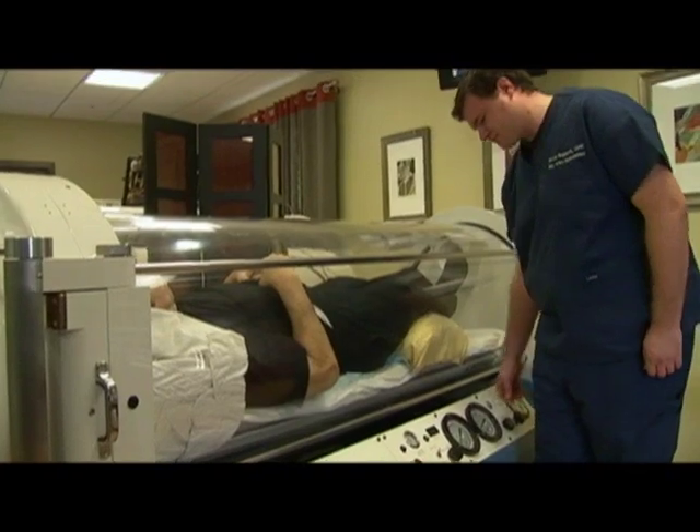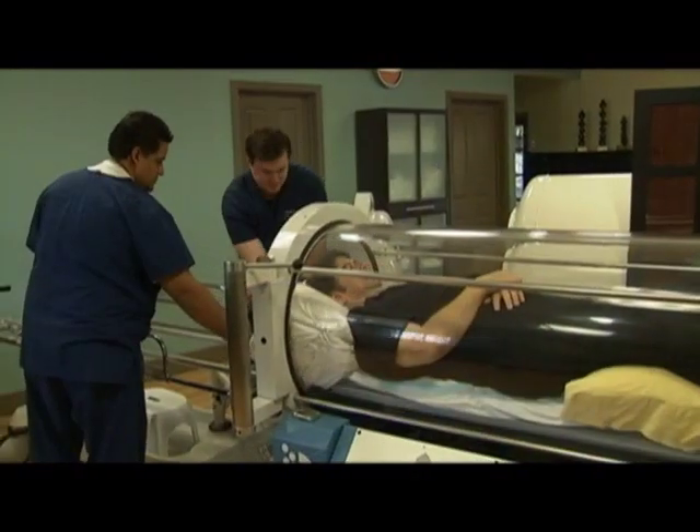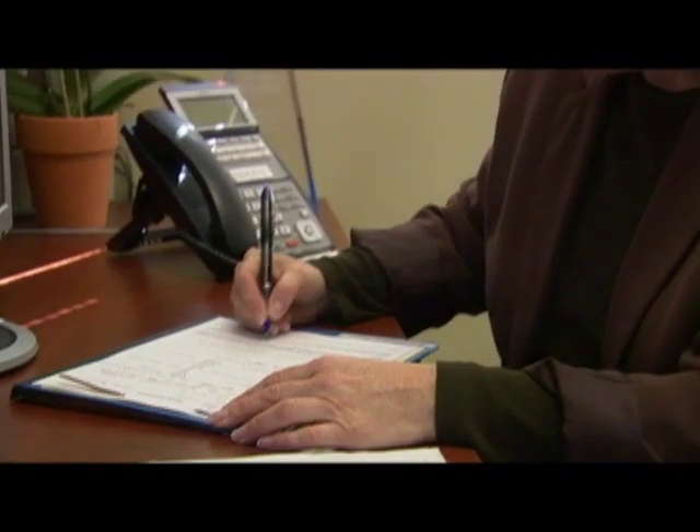Hyperbaric oxygen therapy can be used to treat a variety of conditions. Probably the most commonly known is the bends, which is a diving accident, but it can also be used to treat various difficult wounds including diabetic wounds, wounds for people who have significant hardening of the arteries, carbon monoxide poisoning, and serious infections like gas gangrene.